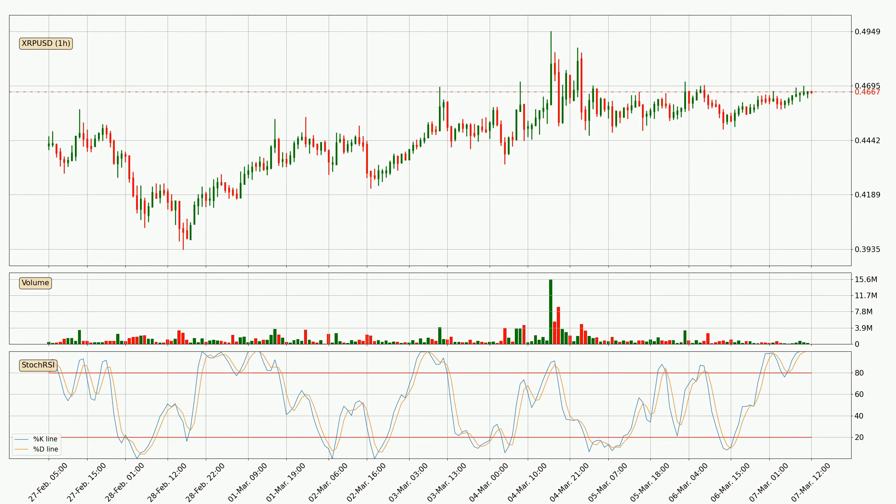Moving to the hourly stochastic RSI, currently both the percent K and percent D lines are very high, meaning that the crypto is being highly overbought and a change in the trend can be expected, or for it to remain at least stable for some time. However, the K line still hasn't crossed the D line, so you should wait to see if the trend will actually go down.